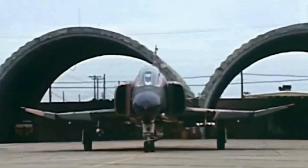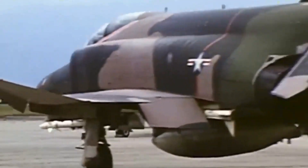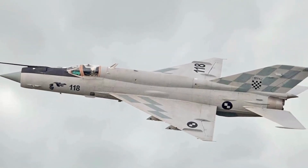Even with these problems, the F-4 still had a kill ratio of 4-to-1 against the MiG-17 in 1965. In early 1966, however, the VPAF introduced the MiG-21, with the first clash with Phantoms occurring on April 23 that year.